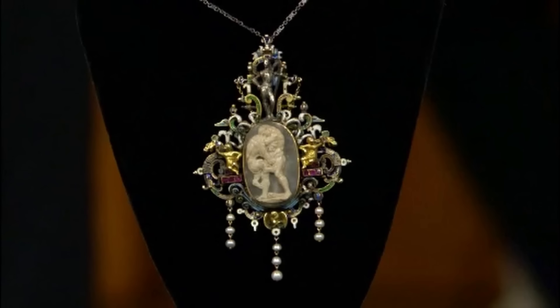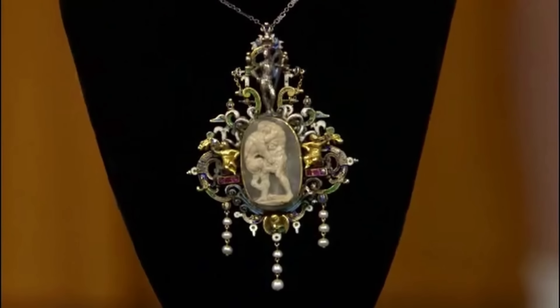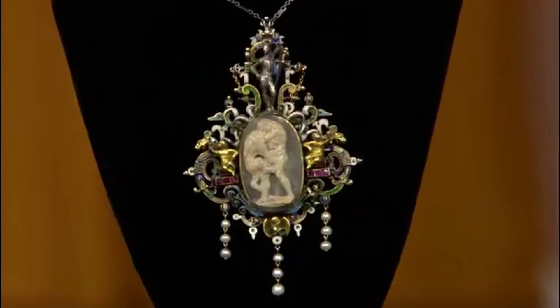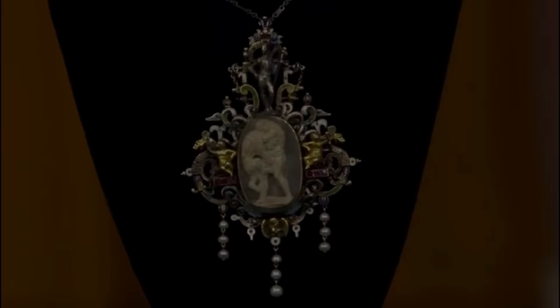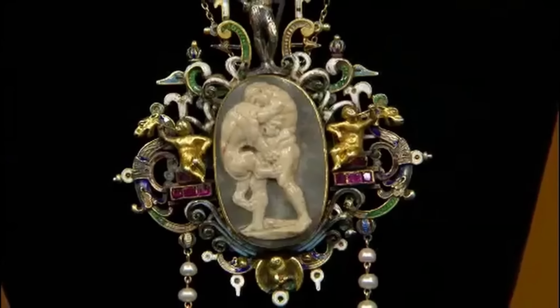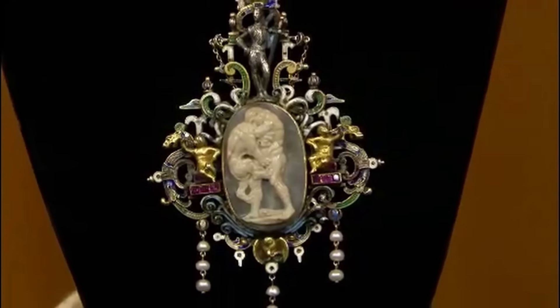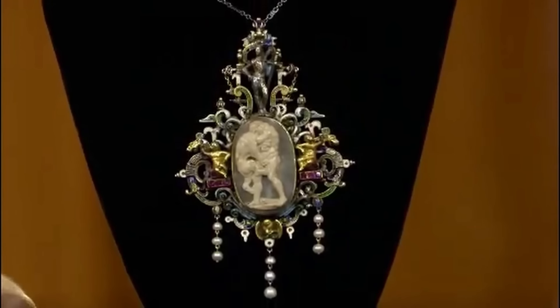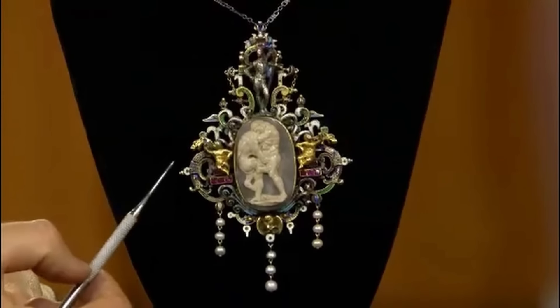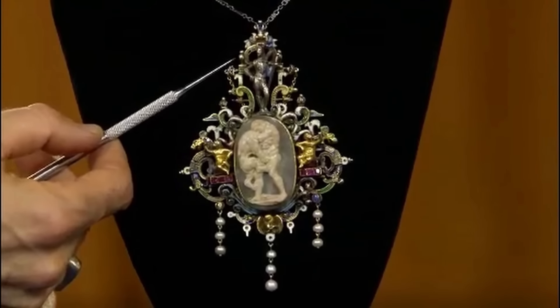This piece is a family heirloom passed down from the guest's grandmother, whose family was Danish. Presented is a necklace with a Renaissance Revival pendant featuring various design elements inspired by Renaissance paintings. Stylistically referred to as Renaissance Revival, this piece is of Austro-Hungarian origin and was made in the mid-19th century, though there are no hallmarks.